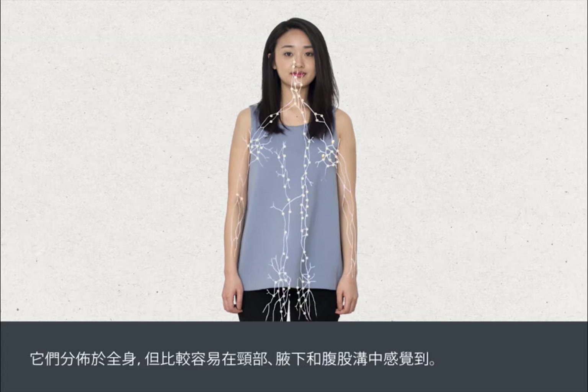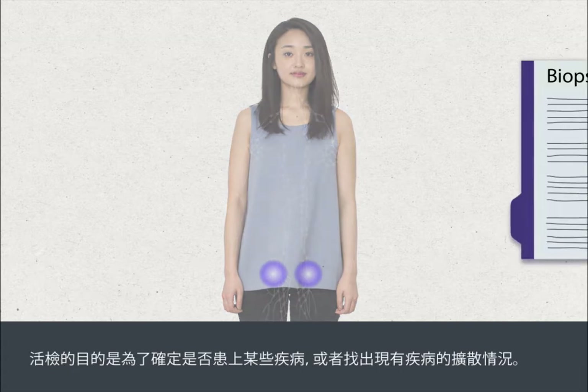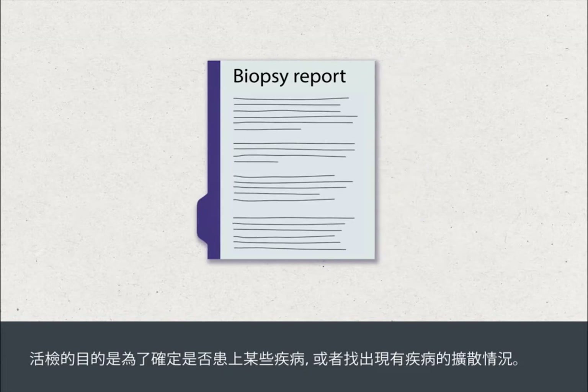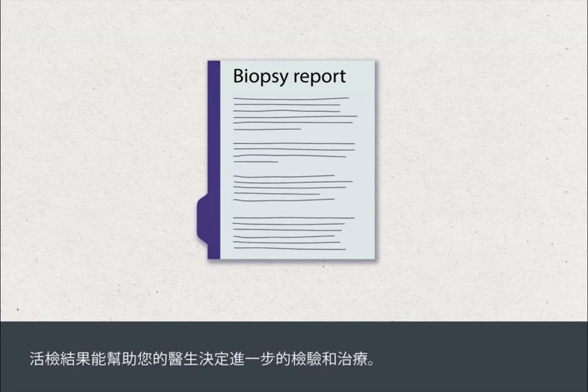They're found all around the body but are most easy to feel in the neck, armpit and groin. The biopsy is used to identify the presence of certain medical conditions or to find out how widespread an existing condition has become. The results of the biopsy help your doctor decide about further tests and treatments.